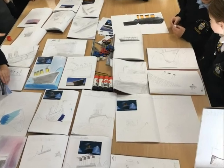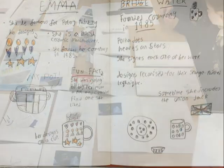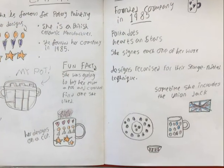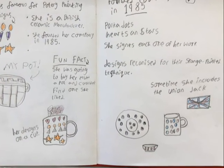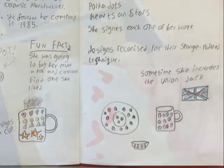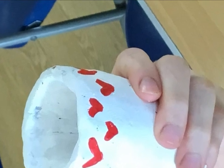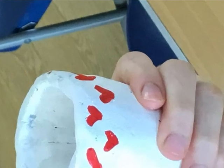Children undertake regular assessments and evaluate theirs' and others' work. Children maintain a personal sketchbook in which they make notes and sketches to support their thinking and learning in art. This is a place where they are encouraged to develop their own individual artistic style and flair.